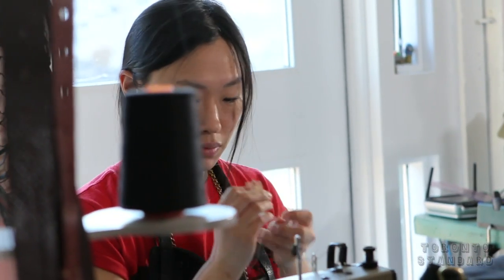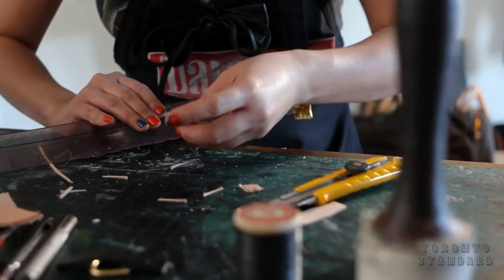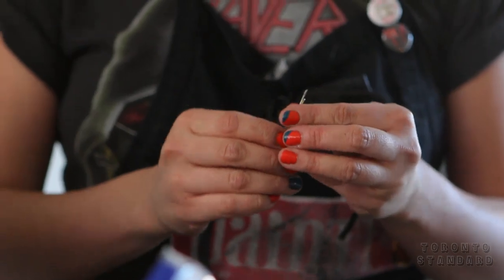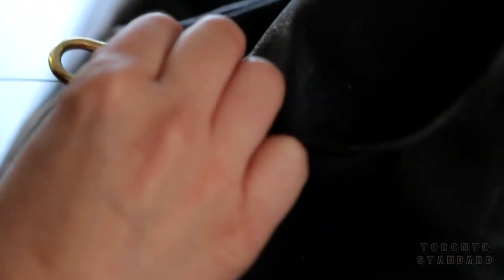I believe that in order to acquire certain aesthetics, you have to do it handmade. You can't do everything on the machine — there are certain technical things that just can't be done on a machine. And there are certain applications, like the handles, the way that we set in our handles here — it does require handwork; you can't do it on a machine. So it's not so much that it's this artisanal, old-school thing for me.